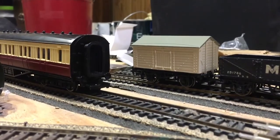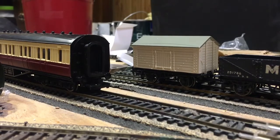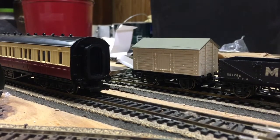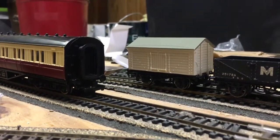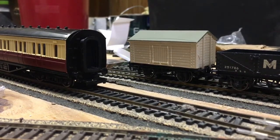Hello everybody, James the Red Engine Fan 1994 here. Hope you guys are all having a good morning. What I have for you guys today is something that's been on my mind, and this is what I think Bachman — this is concerning the Bachman-Thomas range.